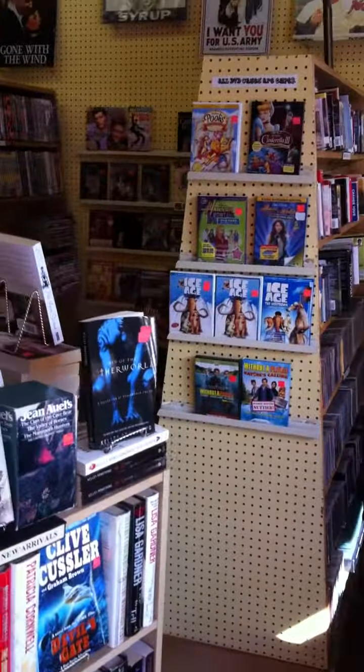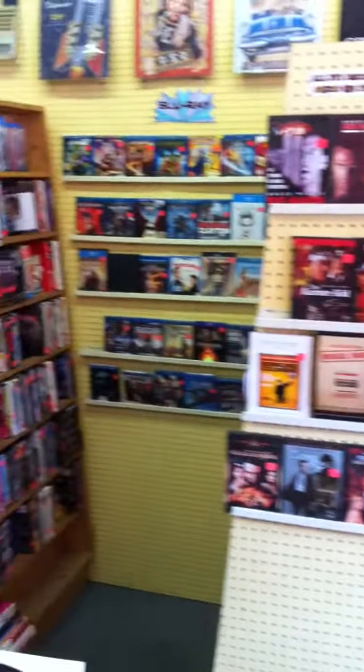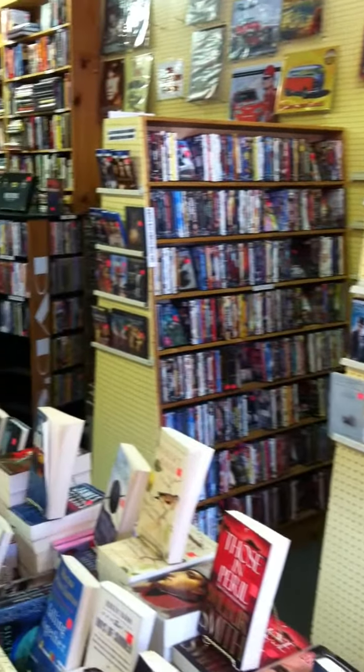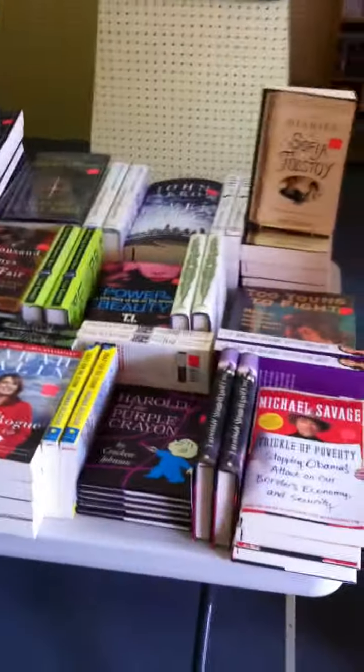We have all our DVDs, remainder books. Here's our front counter, some accessories, some reading glasses, funky bookmarks.